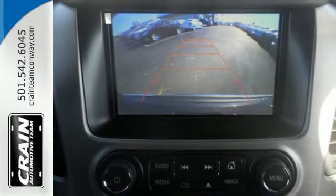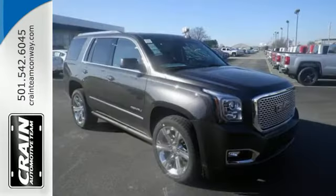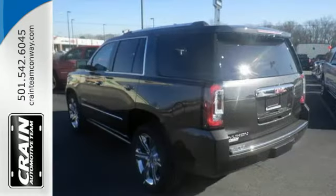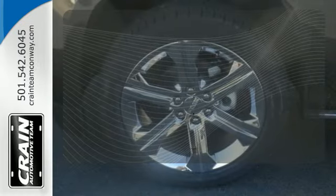You'll love the premium features too. Heated and cooled front seats, heated second row seats, and a hands-free power lift gate offer comfort and convenience. It also has color touchscreen navigation with IntelliLink, side blind zone alert with lane change alert, and rear cross traffic alert. The IntelliLink system allows you to control your music, hands-free calling, and so much more with just the sound of your voice.